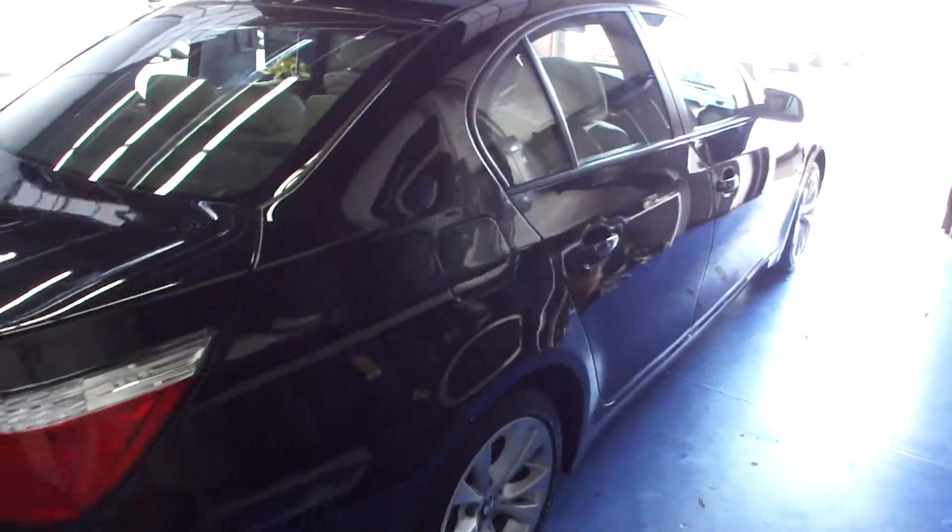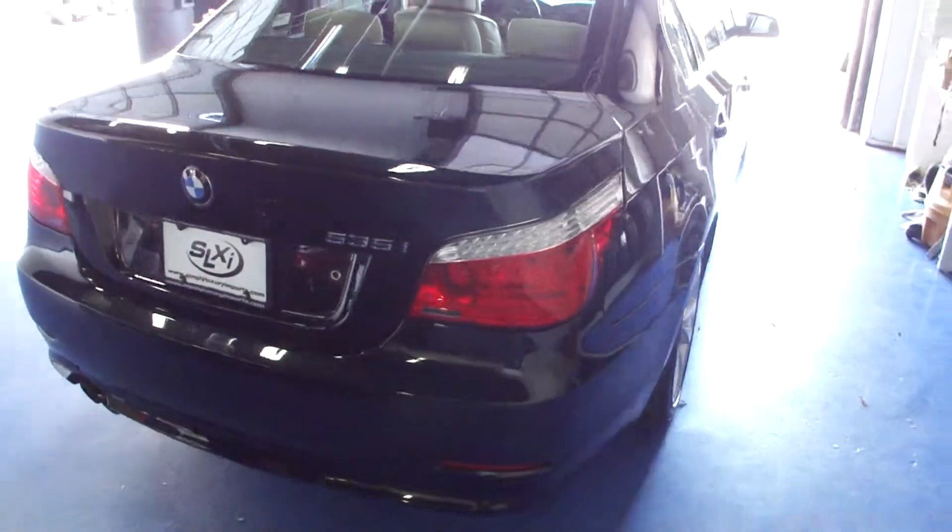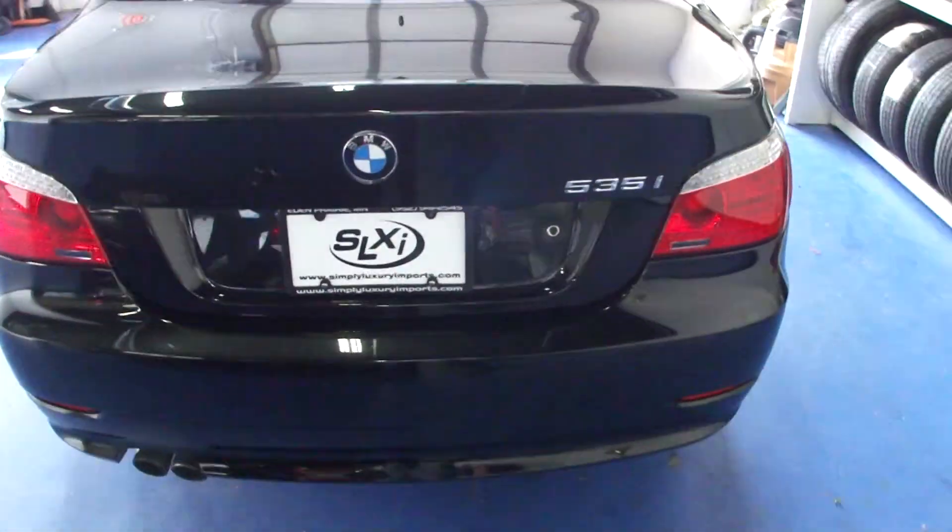There's a cold weather package, which includes heated seats in the front and the heated steering wheel. We also have heated rear seats in this particular car.